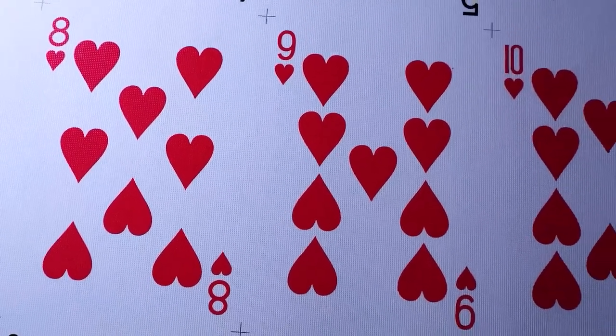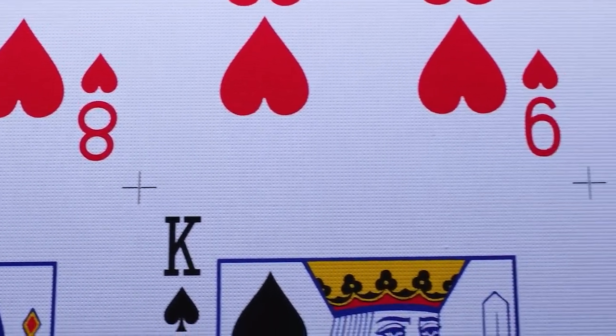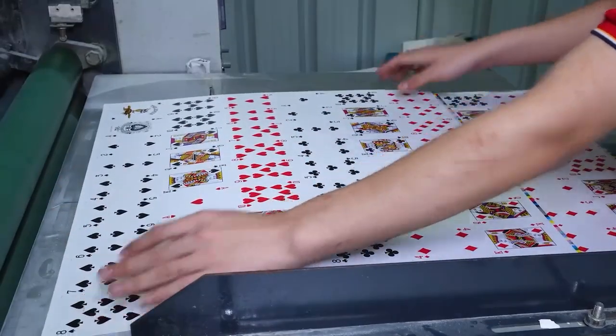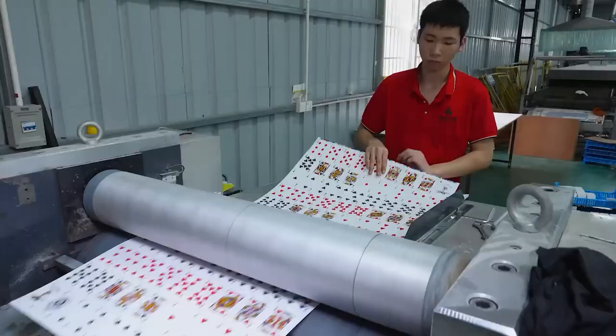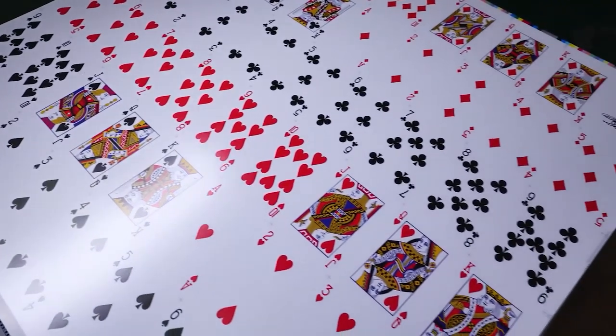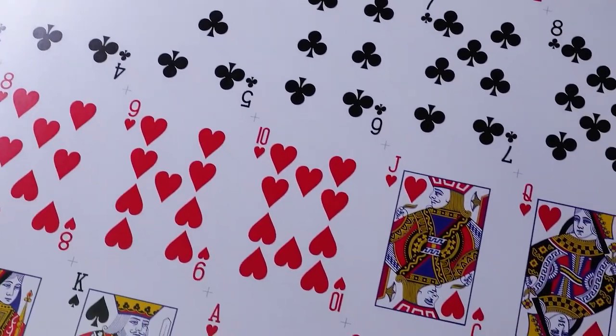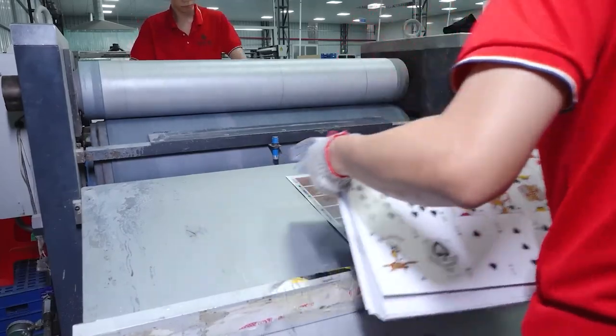Proper curing also locks in the vibrant colors and crisp details of the graphics. After heating, a protective coating is applied to give the cards a smooth, polished finish. Different finishes can be used to impact the look and feel: a varnish or lacquer finish provides gloss and sheen, wax coatings give the cards a soft luster, and linen or textured finishes emulate fabric and aid in card handling.